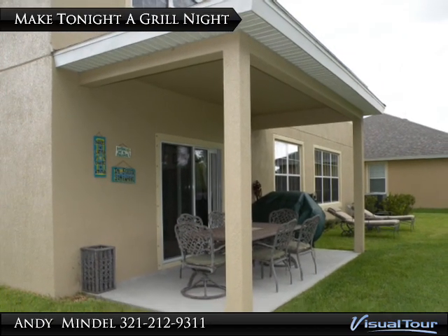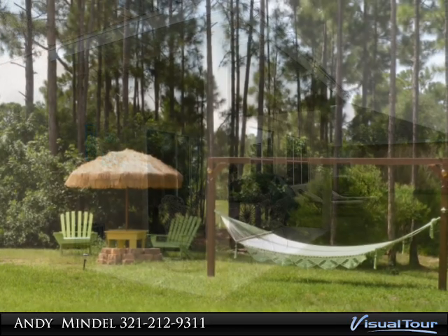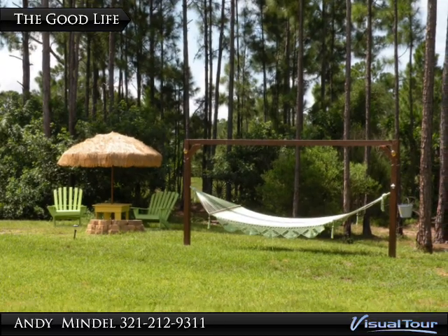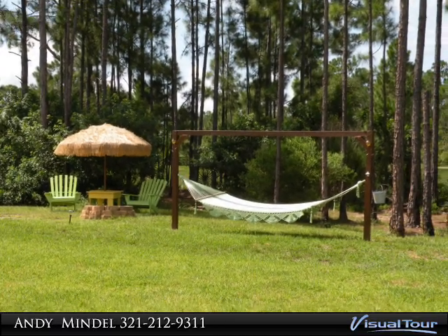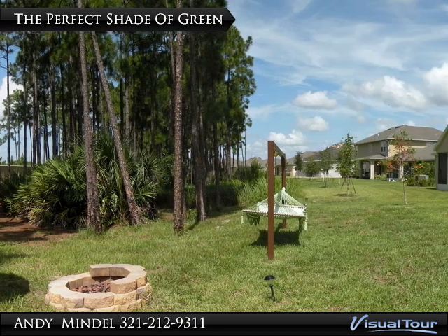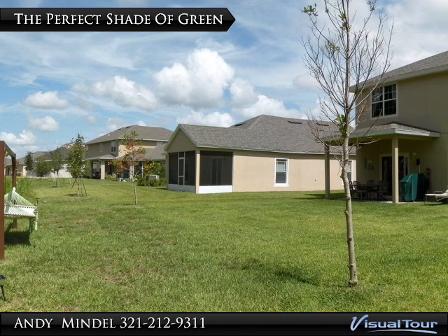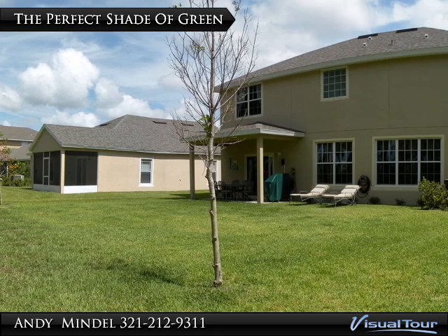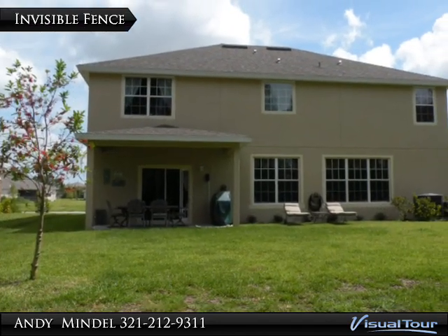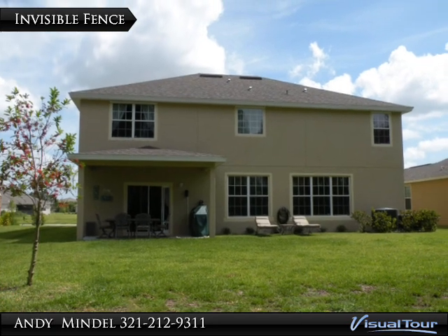Make every night a grill night on the 16 by 8 foot patio. Let the rest of the family roast marshmallows while you enjoy a quick siesta. This sea of green is the perfect canvas to create your own outdoor oasis. The property is equipped with an invisible fence, giving you peace of mind that your pet is safe at home.